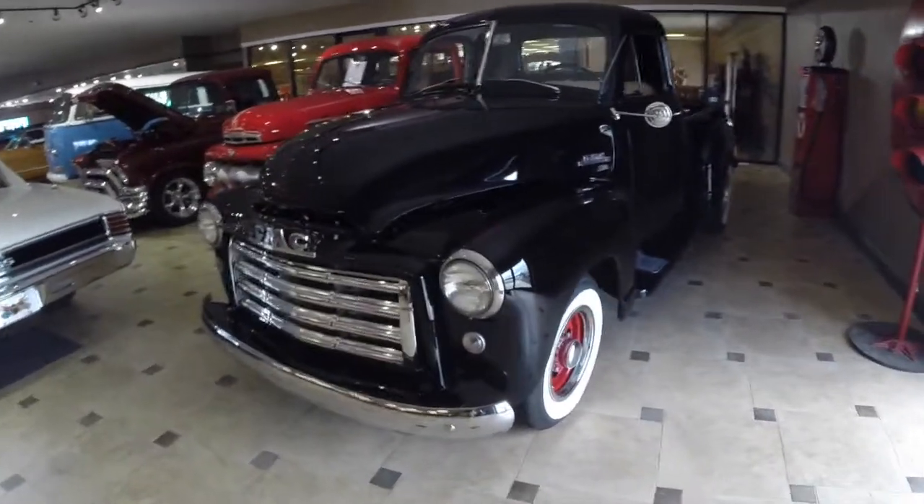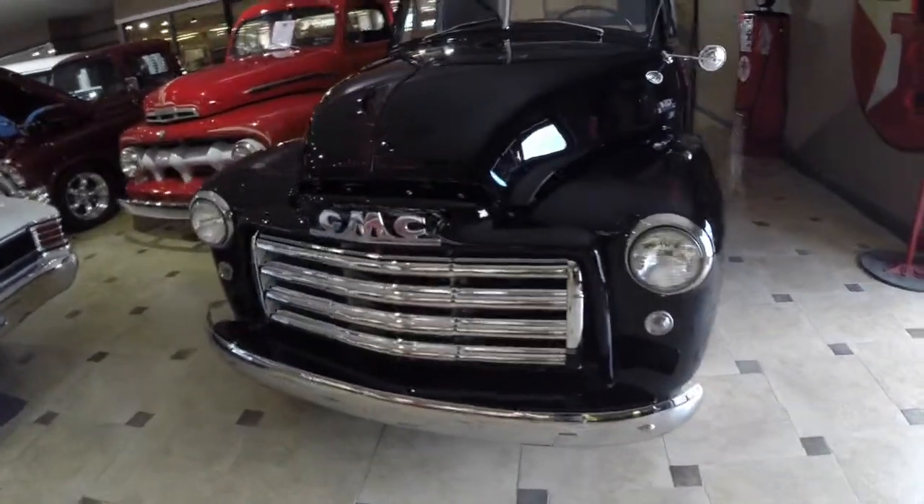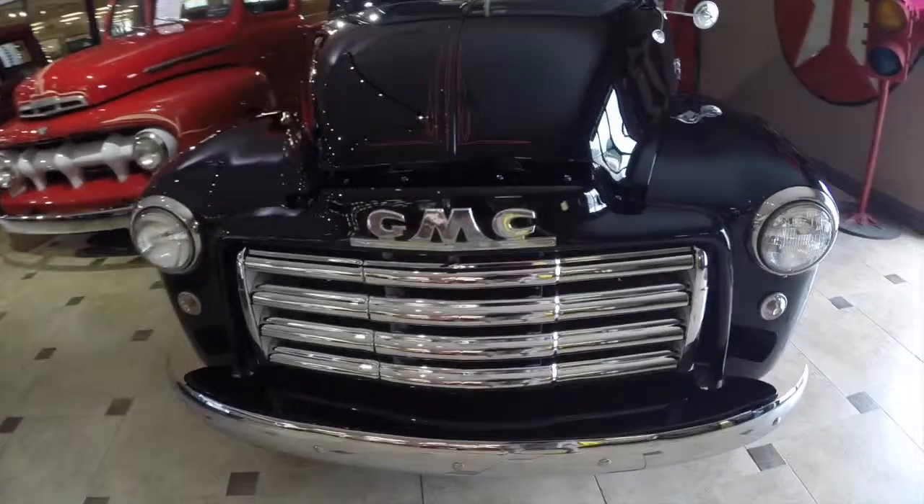Hey, how are you doing? It's Mike with Ideal Classic Cars, and today we're showing you our 1951 GMC 3100 Stepside Pickup.